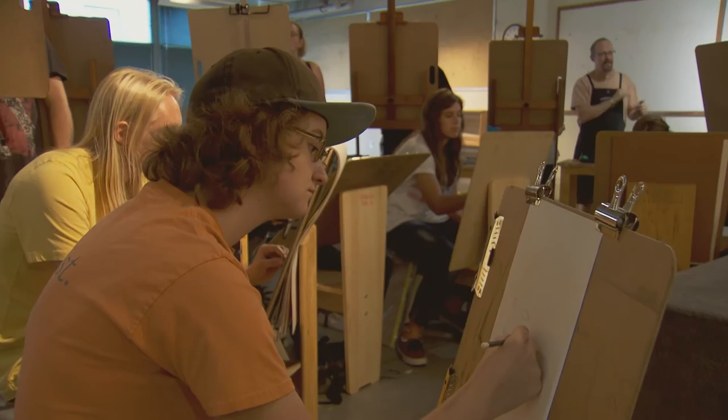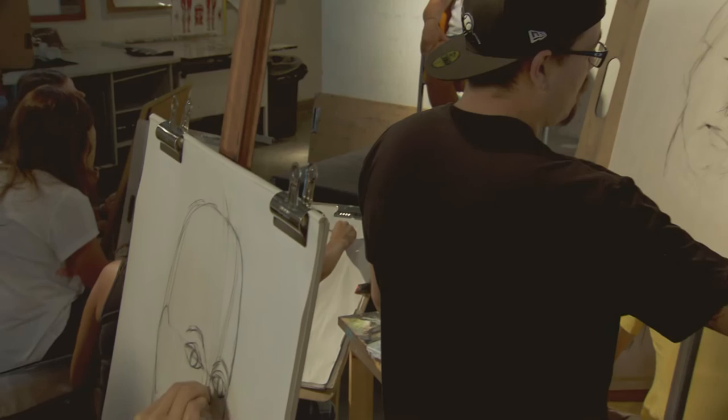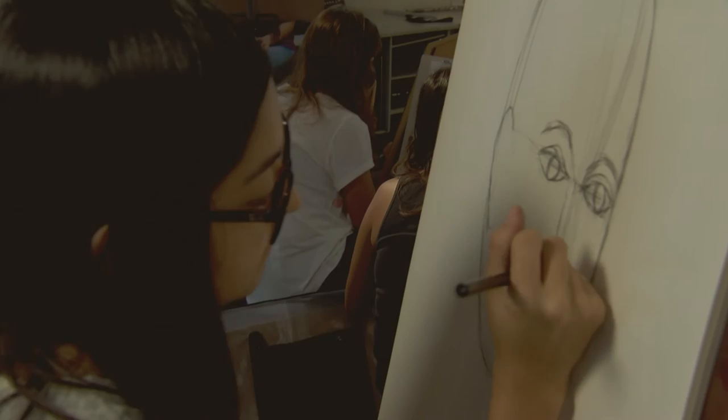Later on after they get really good at it, they'll be able to think a face without seeing a face and then be able to execute figurative work. Even artists going into animation, the field of animation or video game design, they need to know how the subtle modulations and figurative movement happen in order to successfully create those kinds of things.